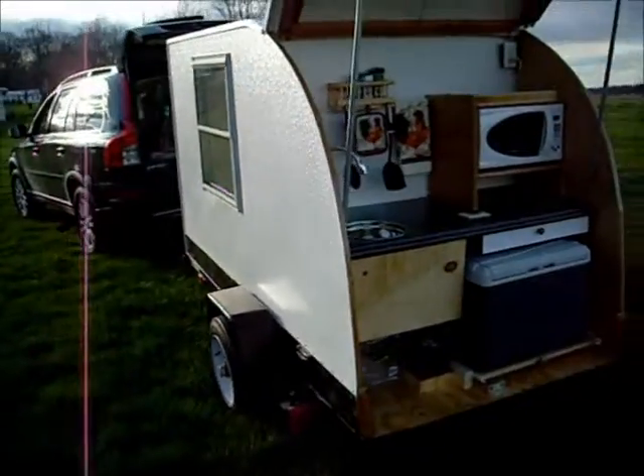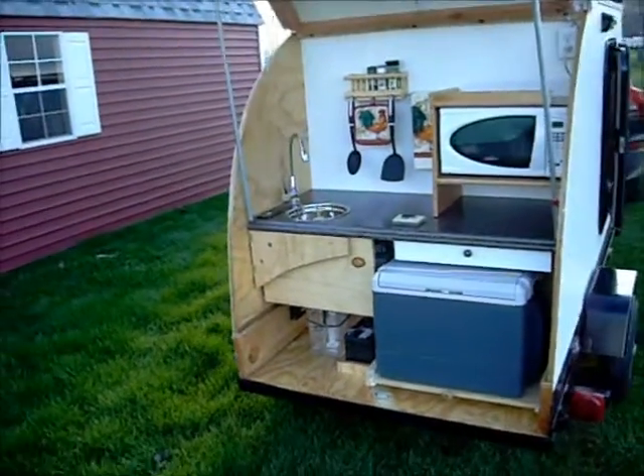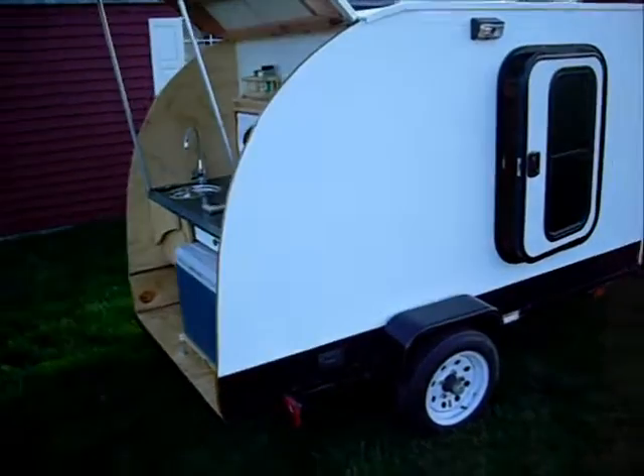We custom design and build all of our campers based on the needs of the customer. This ready-to-camp model includes a fiberglass roof and exterior side walls, which provide for a very low-maintenance camper.